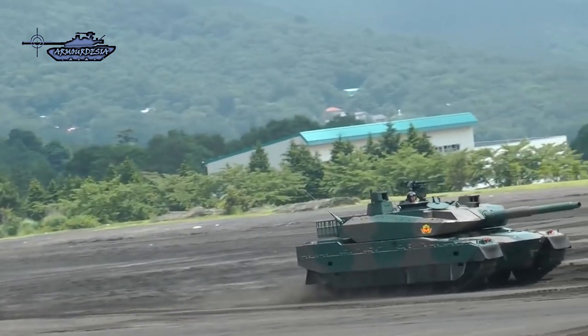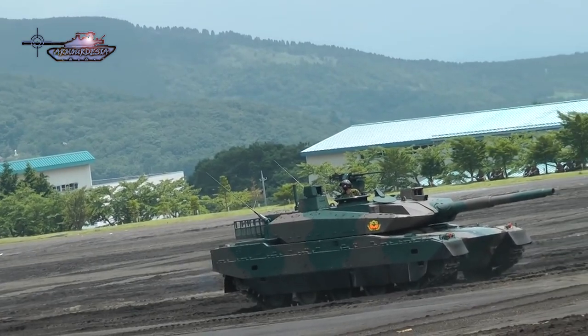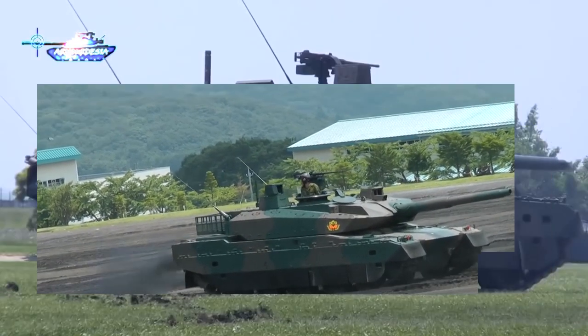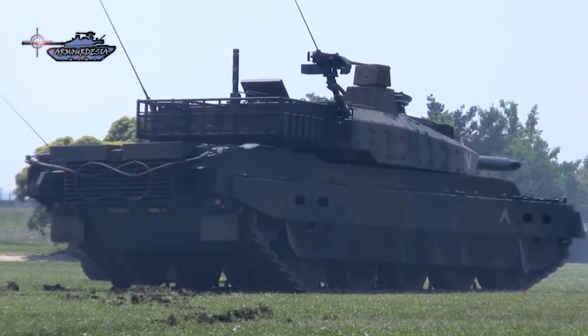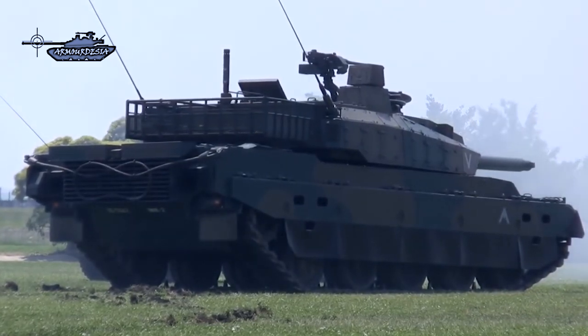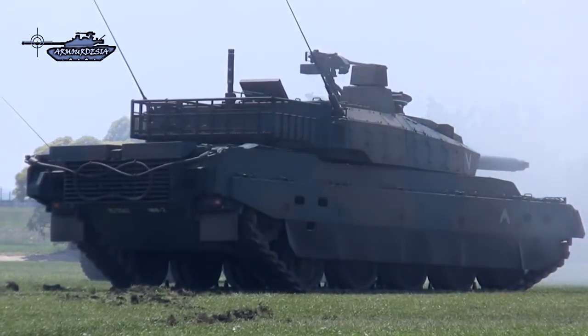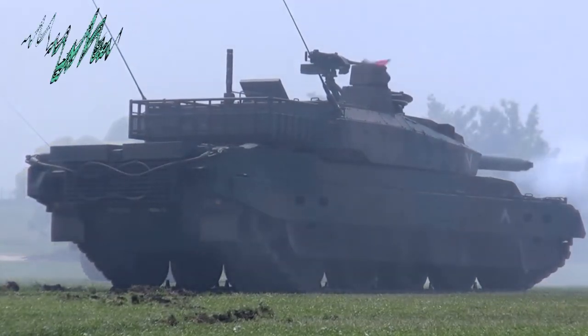On the fire power domain, it is fitted with a computerized fire control system that enables the vehicle to engage stationary and moving targets while the vehicle is stopped or moving. The commander's station is fitted with a panoramic sight mounted on the right of the turret, providing day and night observation and target identification. This MBT is also fitted with a digital battlefield management system that provides increased situational awareness by displaying the required information.